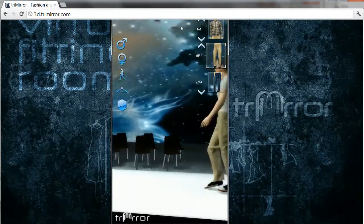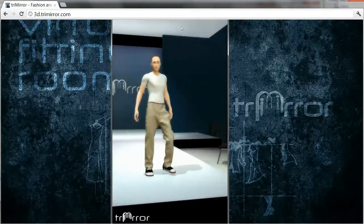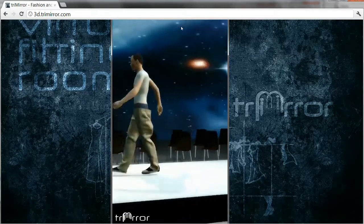Another proof that none of this is fake or pre-recorded — these are chinos from the same retailer. When they're fitted onto a skinny guy, they start falling off as he moves due to the real-time cloth physics.